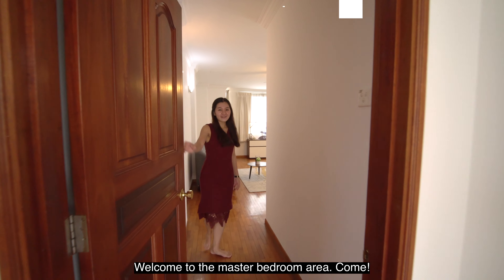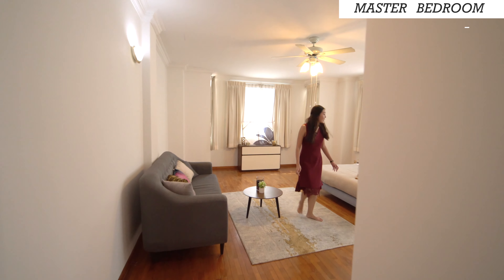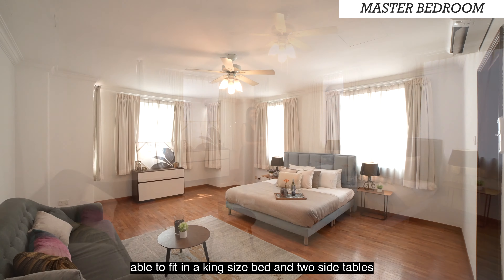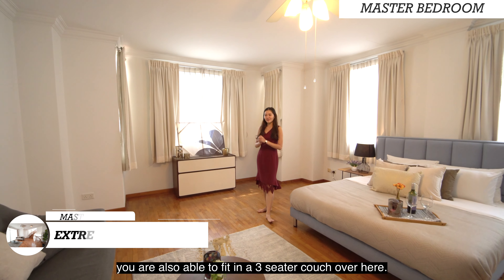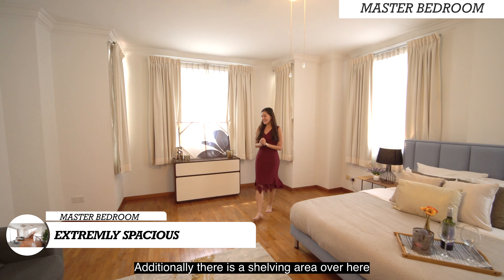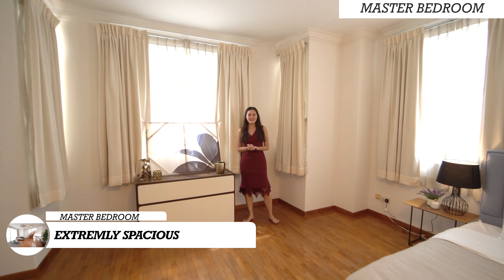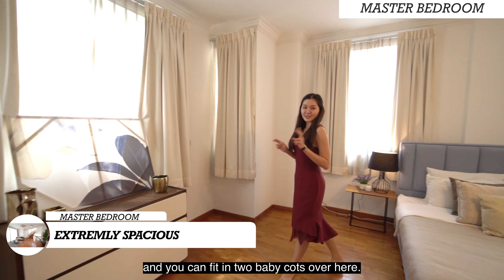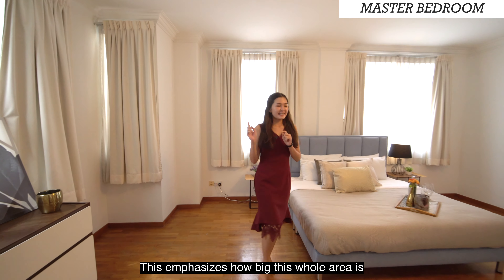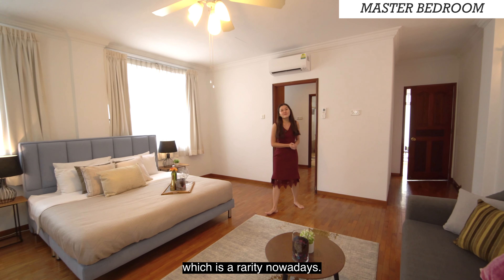Welcome to the master bedroom area. Let's take a look at how spacious this bedroom is. Not only are you able to fit in a king-size bed and two side tables, you are also able to fit in a three-seater couch. Additionally, there is a shelving area which can be converted into a work-from-home style setup, and you can fit in two baby cots here as well. This emphasizes how big this whole area is, which is a rarity nowadays.